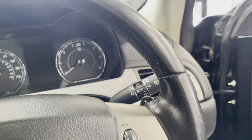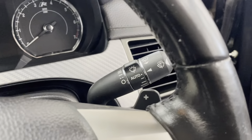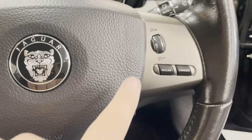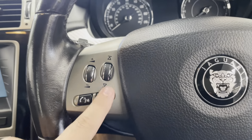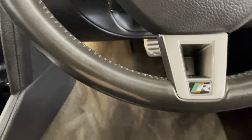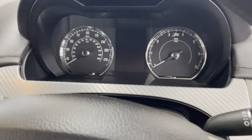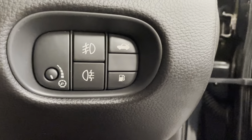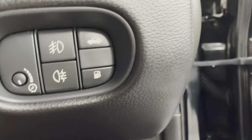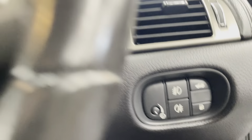It does have the leather multifunctional steering wheel with paddle shifters. On this side you also have your cruise control, and buttons for your radio. There's a very nice R badge on the steering wheel. It does have auto wipers, auto lights, fog lights, as well as a fuel release and rear tailgate release down here.